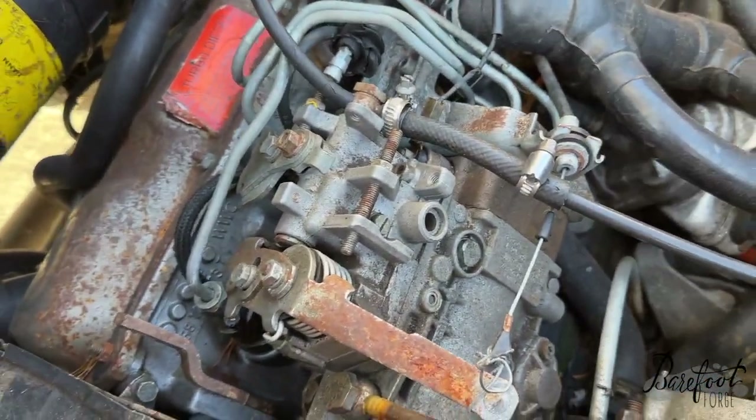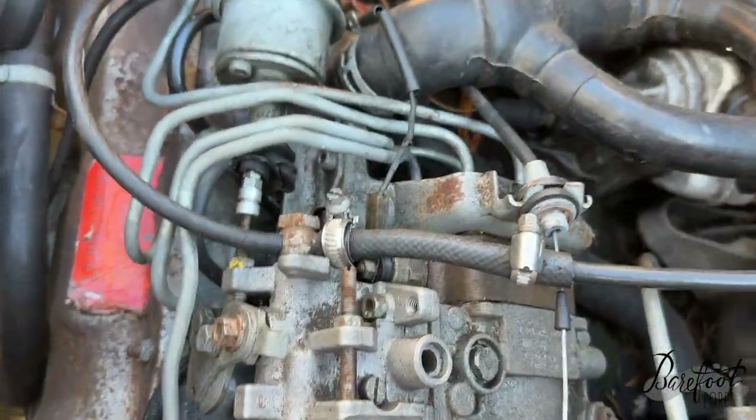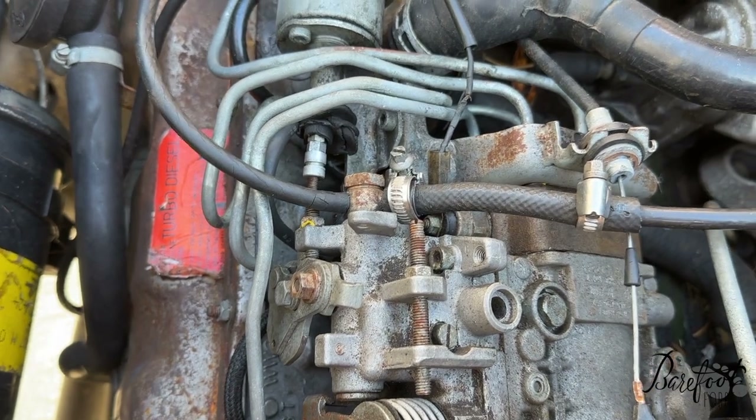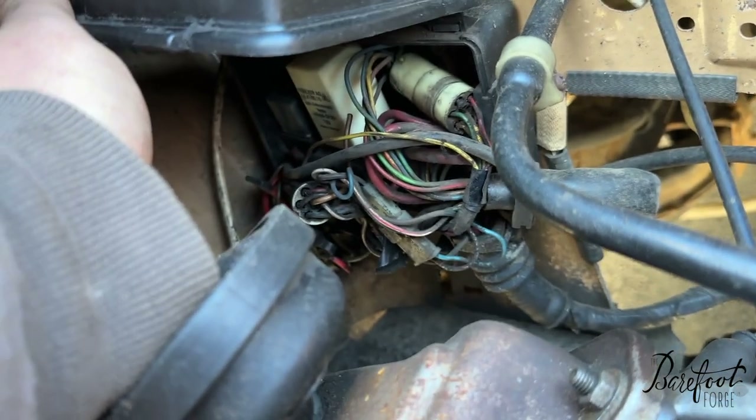I didn't check that it has oil, but it obviously does because it hasn't ruined itself yet. I mean, this is not good, it's not right, but we'll fix it. Ooh, the box is open — why is the box open? Look at all the things in there.